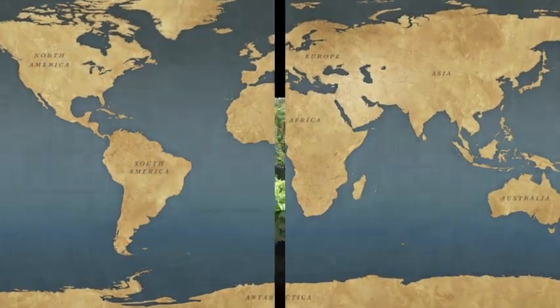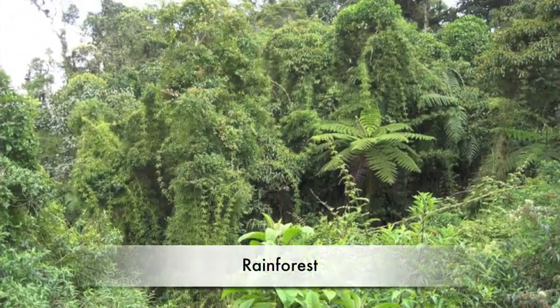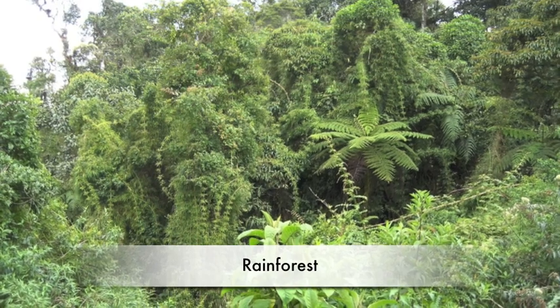Please enjoy! We are going to teach you about some plants from the tropical rainforest.